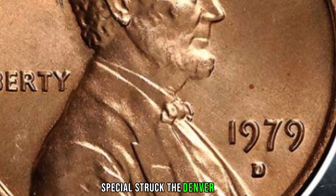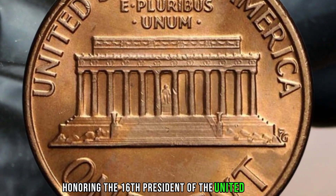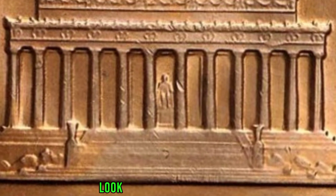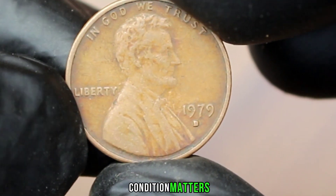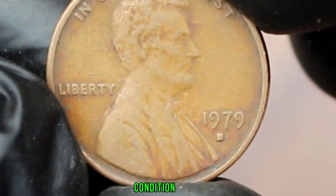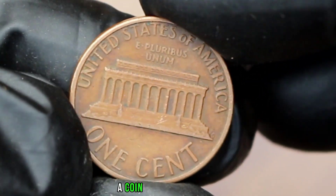This 1979 D mint mark Lincoln one cent was specially struck at the Denver Mint and is part of the iconic Lincoln cent series, honoring the 16th president of the United States, Abraham Lincoln. Inspect your coin closely and look for well-defined features including Lincoln's profile on the obverse and the Lincoln Memorial on the reverse.